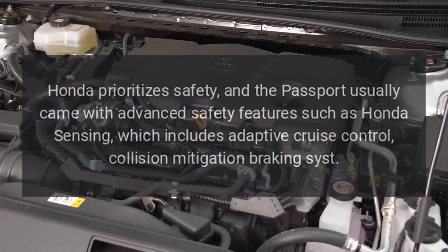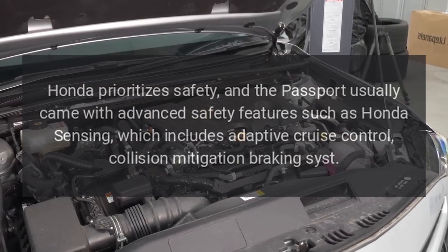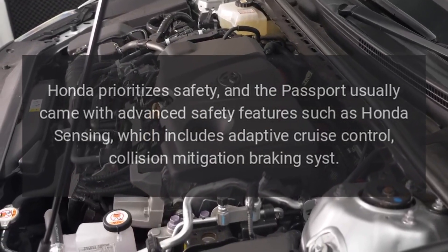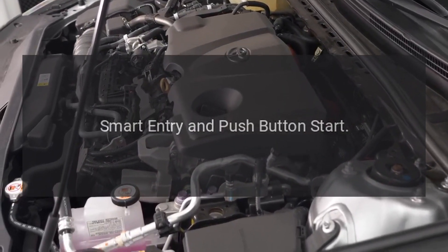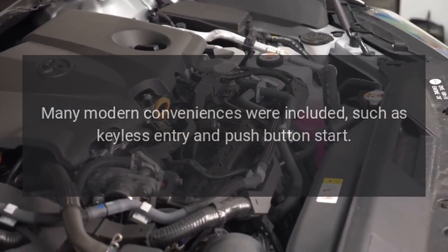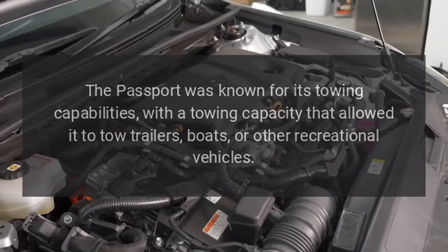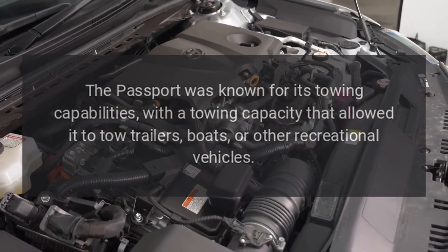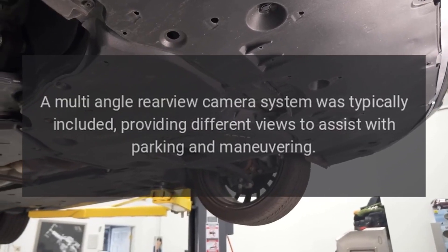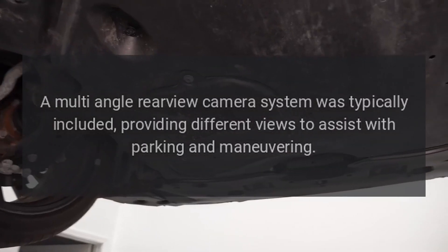Honda prioritizes safety in the Passport. A multi-angle rear-view camera system was typically included, providing different views to assist with parking and maneuvering.